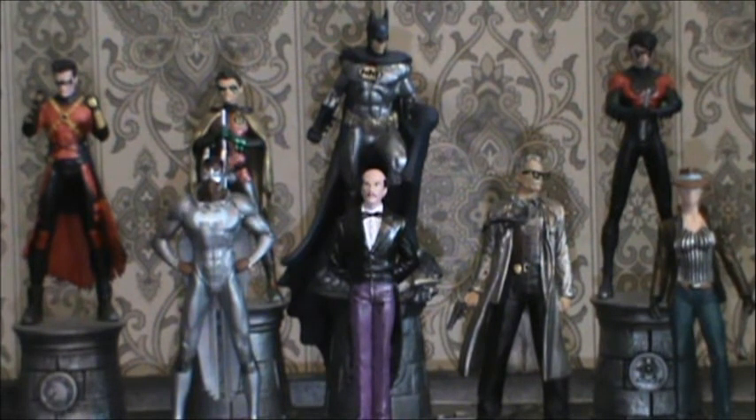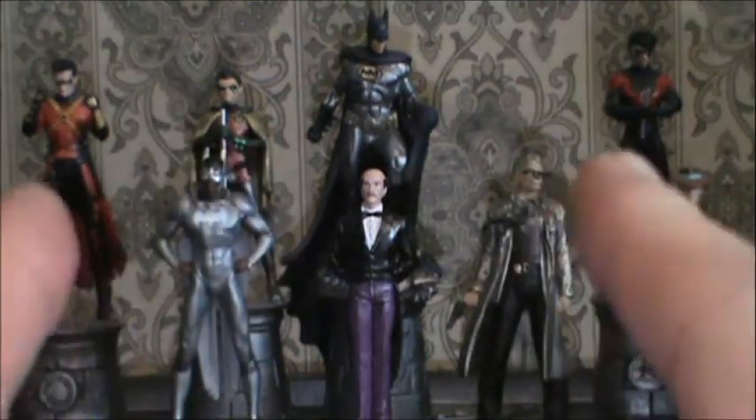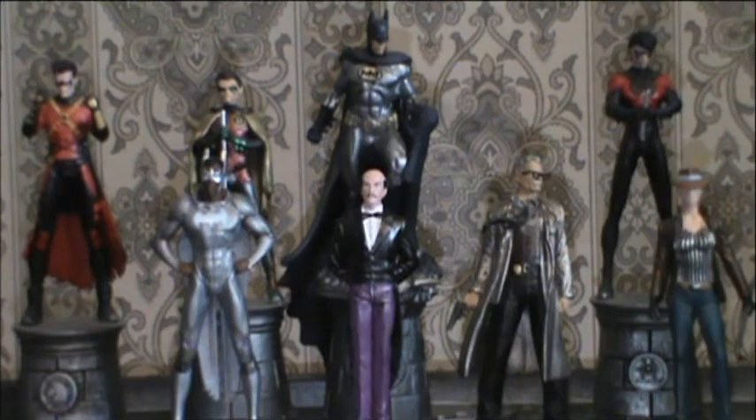Today we've been taking a look at Alfred Pennyworth from the Eagle Moss DC Batman chess collection. As always, this is Rob for Rob's Rogues and the Batman Universe — signing off, and we will see you guys next time.